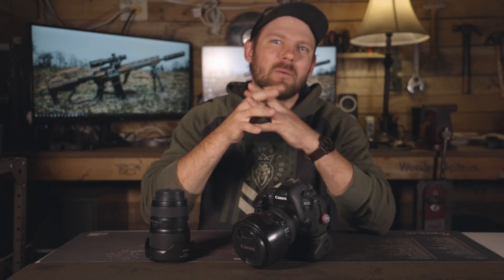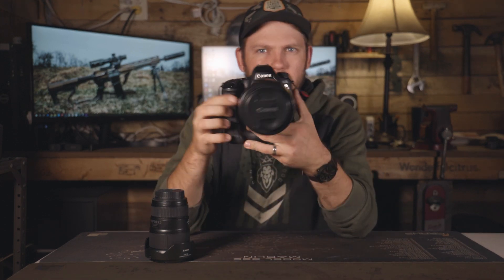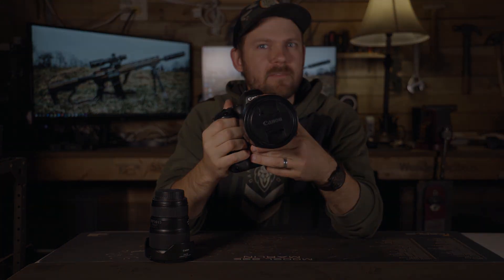What's going on, everybody? This is Jared coming back to you again on my channel, Keystone Carry. Today I've got my Canon 6D Mark II laying here, and I'm going to tell you why I'm selling it. Let's get into this video.